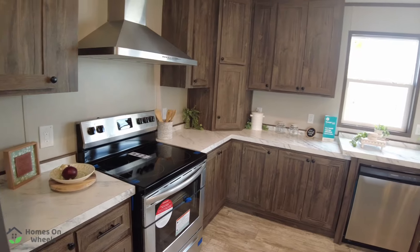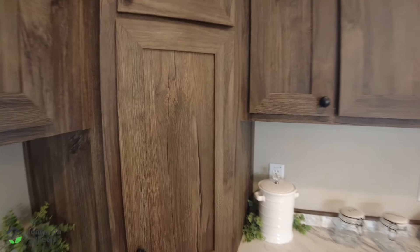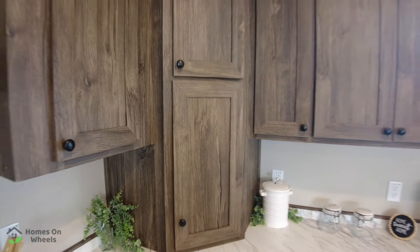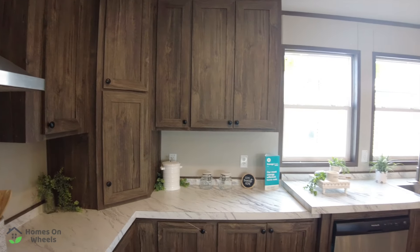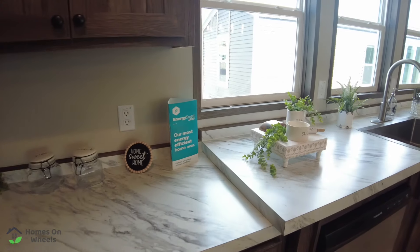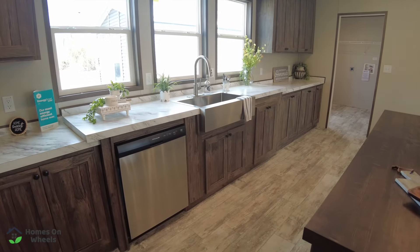I like those little cabinets in the corner there — that just appeals to me. I think it's a good use of space. There's also a little step up at the counter so it's a little bit higher, so you're not bent over at the sink. I like that too.